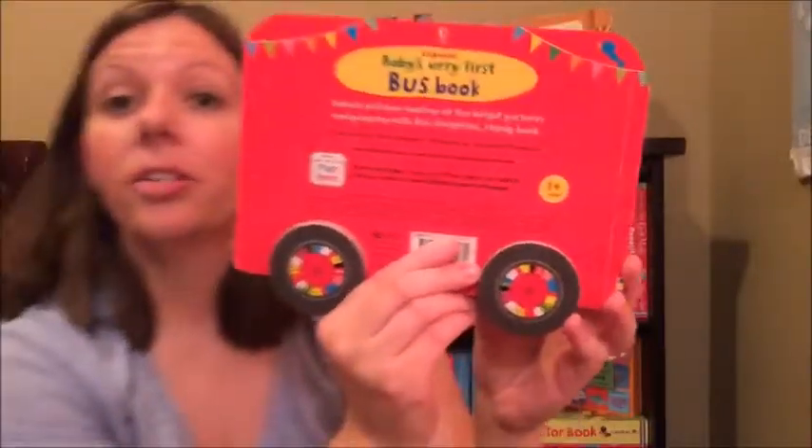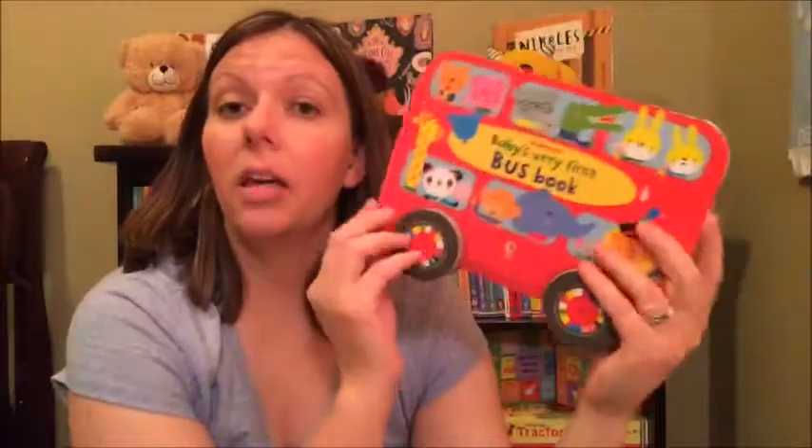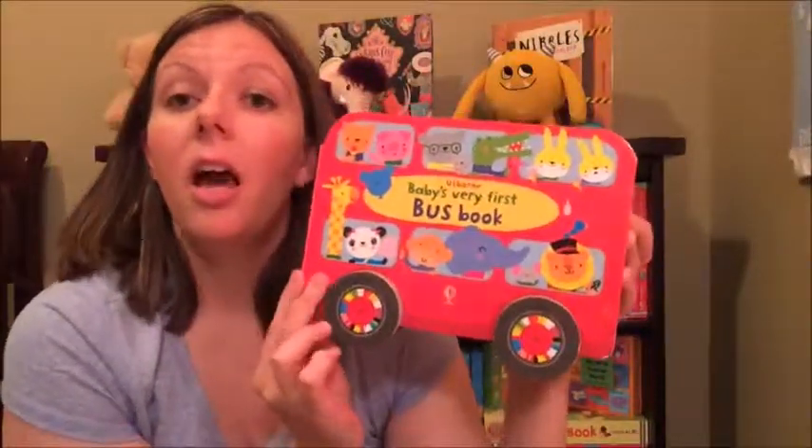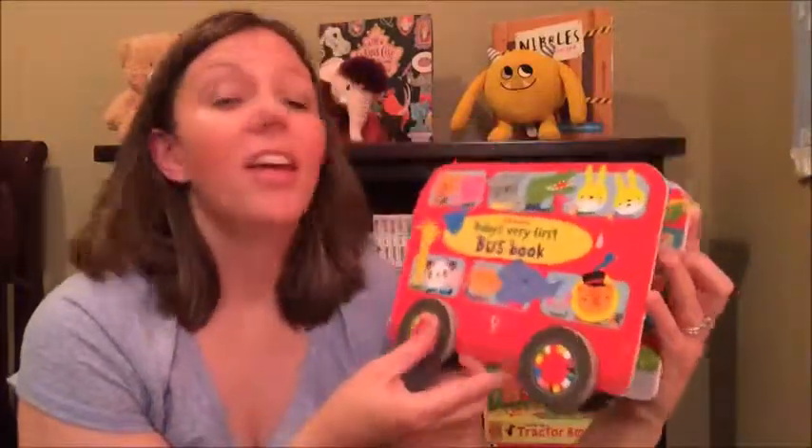What's awesome about this book is you can download the Baby Play app. If you have a tablet, you can download it and your child can play games on your iPad or tablet that go right along with this awesome book.